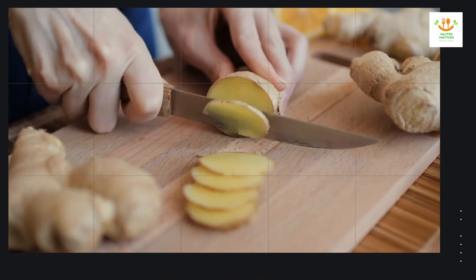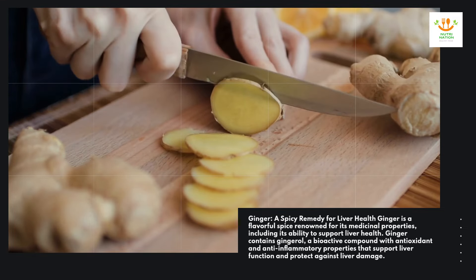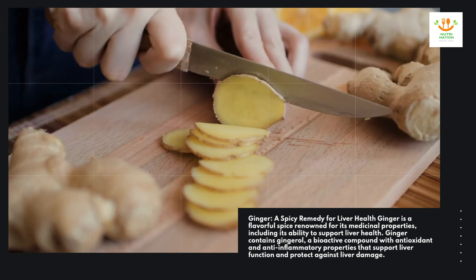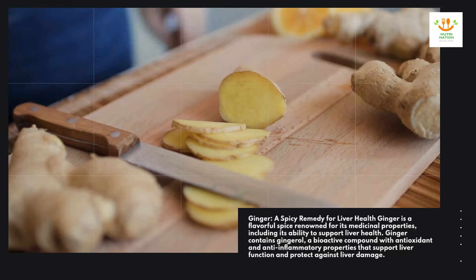Ginger — a spicy remedy for liver health. Ginger is a flavorful spice renowned for its medicinal properties, including its ability to support liver health. Ginger contains gingerol, a bioactive compound with antioxidant and anti-inflammatory properties that support liver function and protect against liver damage.